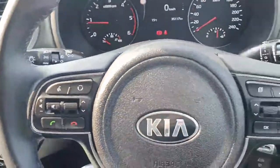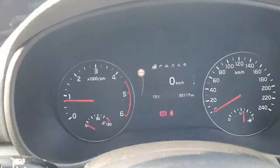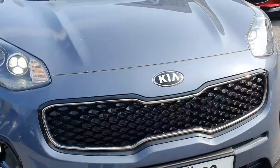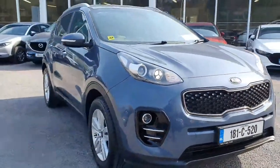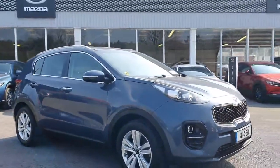Moving across to the lovely multifunction steering wheel — you have your automatic lights. And a quick look at the front display showing only 35,000 kilometres on the clock. That is your stunning 181 Kia Sportage in the Platinum model, available here at Kevin O'Leary Bandon for immediate delivery.